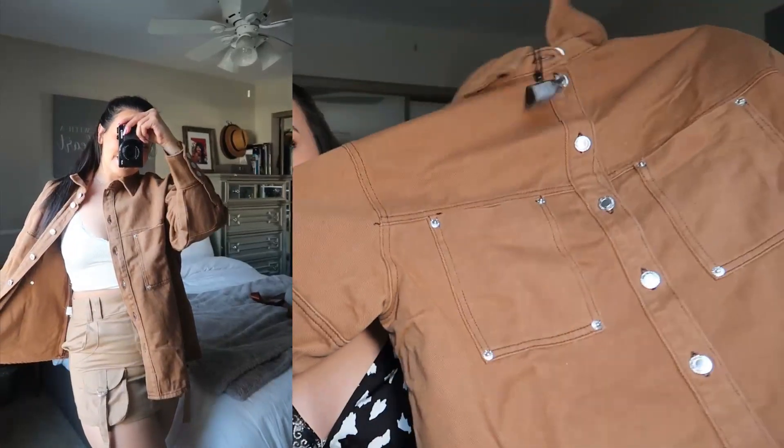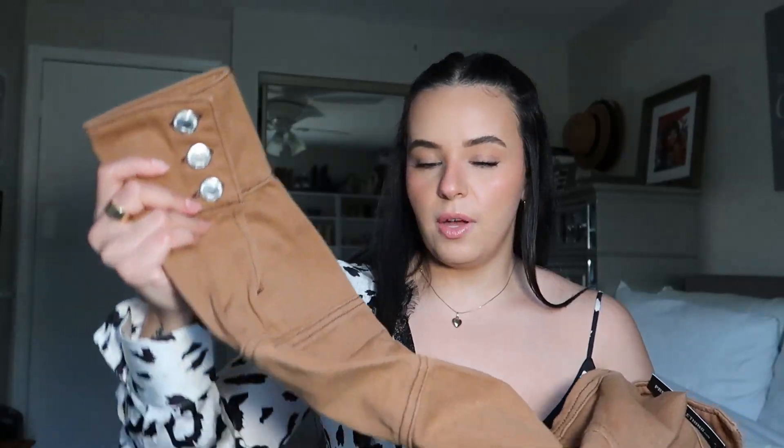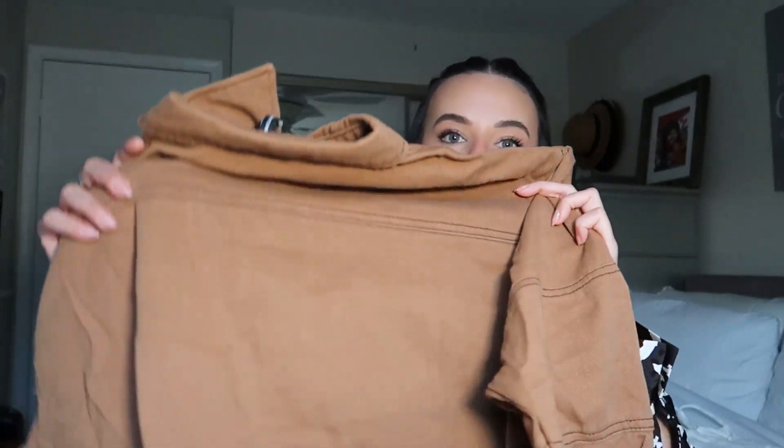My absolute favorite piece is the denim jacket — it is stunning and such great quality. I am absolutely obsessed with the fact that it is brown. I've never seen a brown denim jacket; they're usually black, white wash, or dark wash. I got this in a size 6 and it has this oversized look to it, two big pockets on the front, and buttons on the wrist area. I saw the model wearing all three pieces together and it looked really adorable — I can't wait to wear this set.